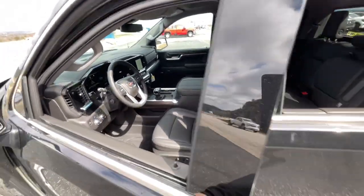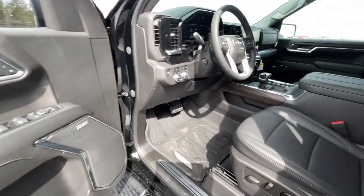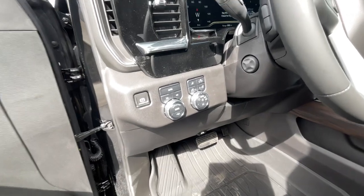The following are some of this vehicle's highlighted options: lane departure warning, keyless entry, remote engine start, fog lamps, heated mirrors.